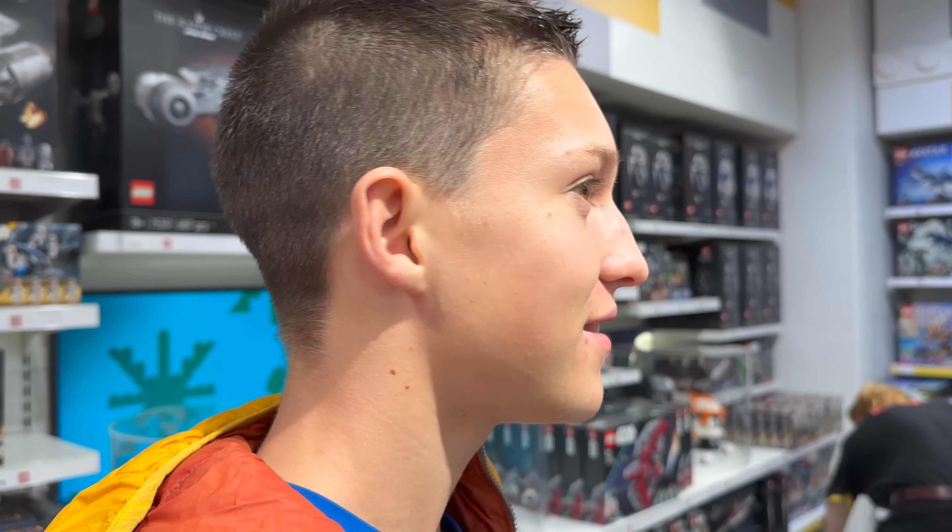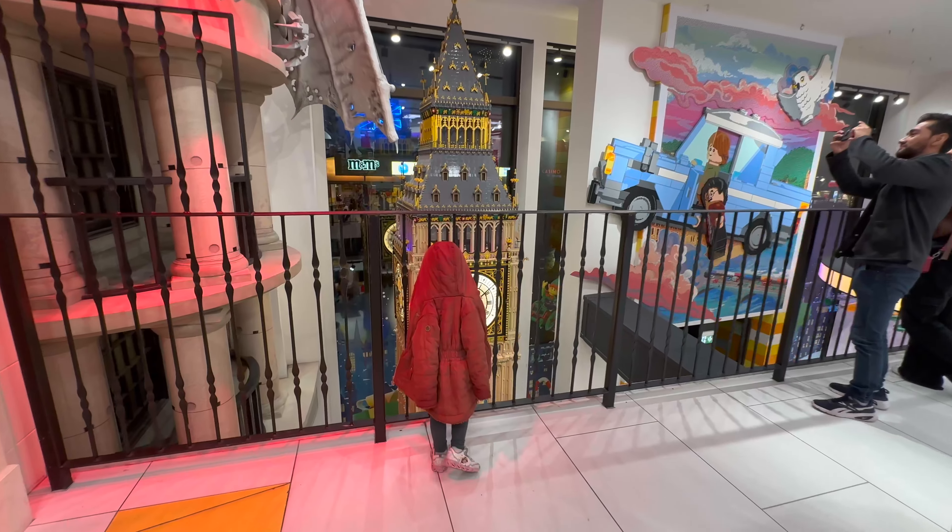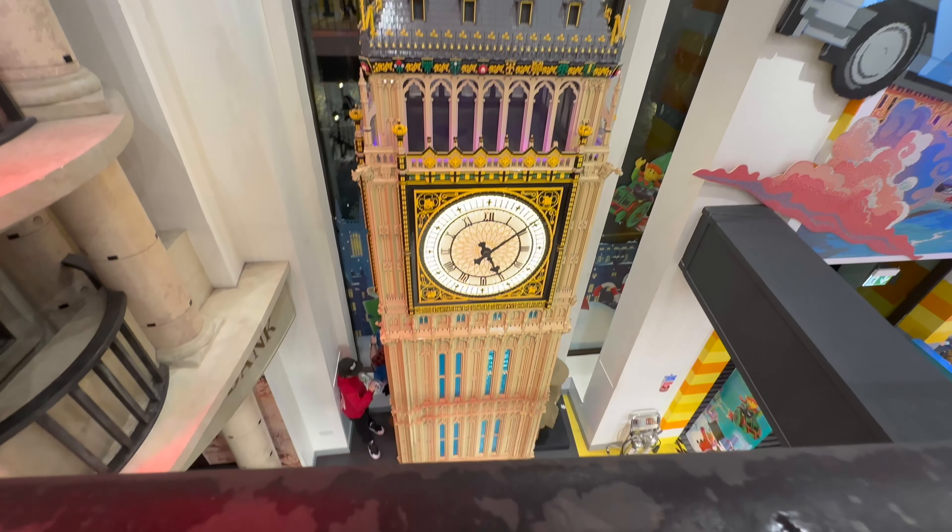I kind of want to buy something. Remember, they're in pounds though. And whoa — Big Ben! That set is huge.